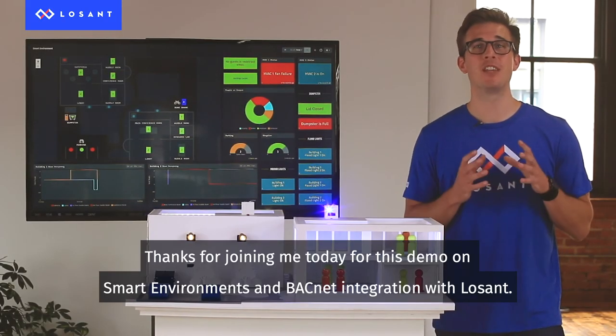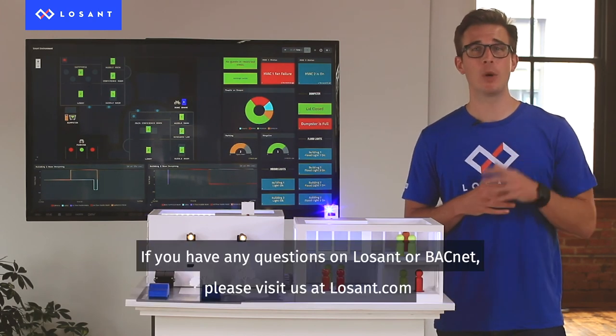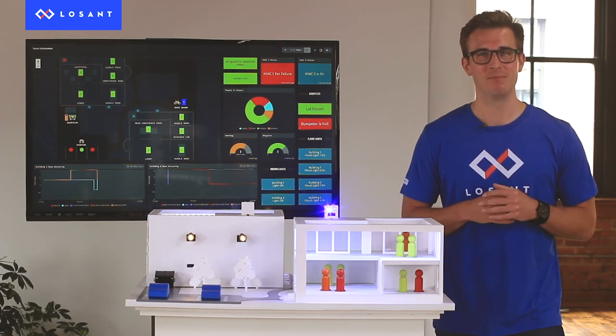Thanks for joining me today for this demo on smart environments and BACnet integration with LoSan. If you have any questions on LoSan or BACnet, please visit us at LoSan.com. Thanks.